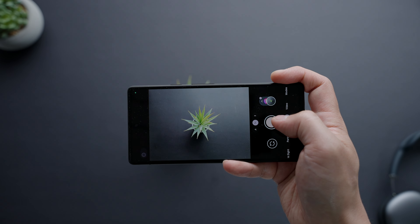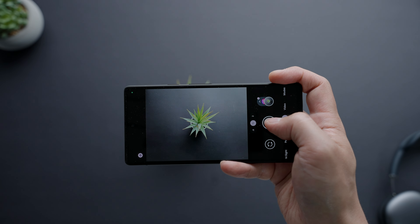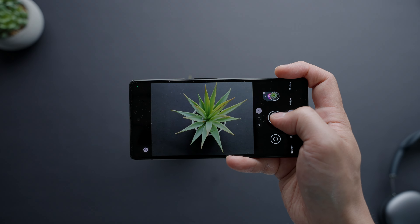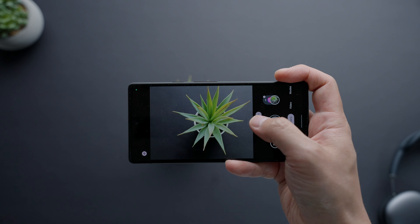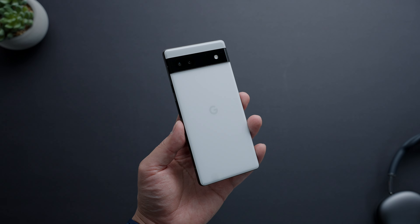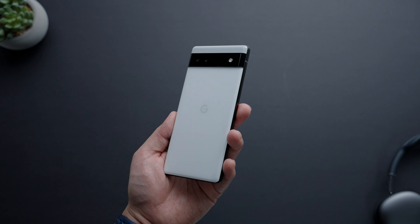Whereas most budget phones sacrifice in this area, it's reassuring to know that the Pixel 6a will still allow users to get some of the best pictures you can get out of any mobile device, and that's no doubt a major reason why this phone should be on your radar. So there you have it — those are the three reasons why you should buy the Google Pixel 6a. It's been an absolute joy to use one month later, but let me know what you guys think. Do you think Google hit a home run here, or do you think it's a swing and a miss? Let me know in the comments below.